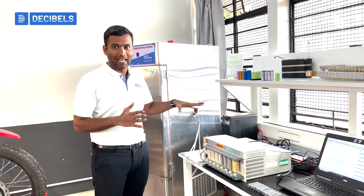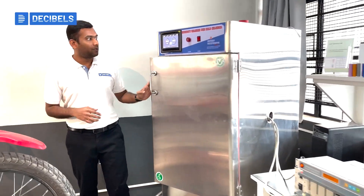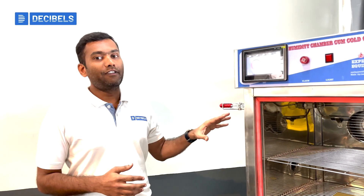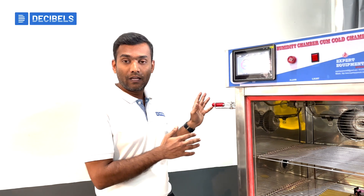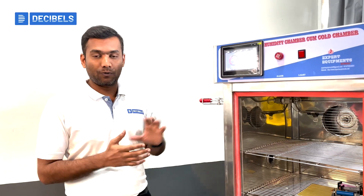In addition to the cycling equipment, we also have a thermal chamber. This thermal chamber allows us to conduct cell experiments at different temperature ranges. This equipment can operate between minus 20 degrees Celsius up to plus 80 degrees Celsius, and it can also control humidity at different ranges.